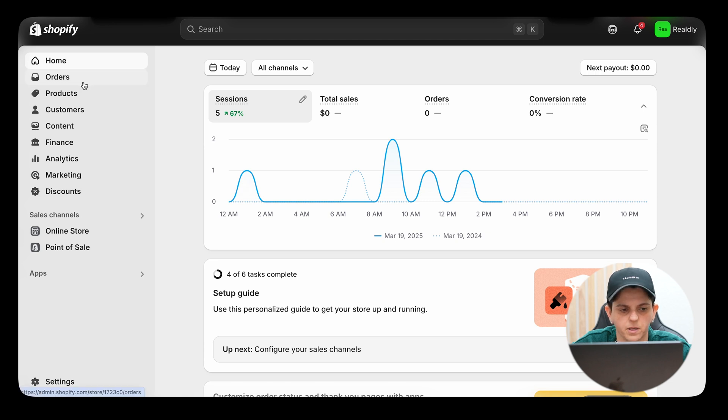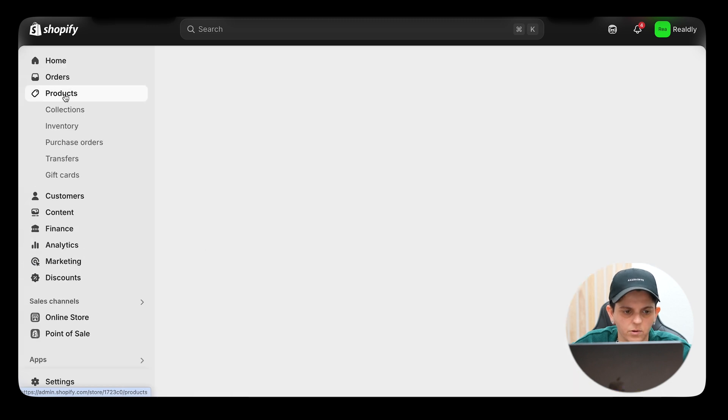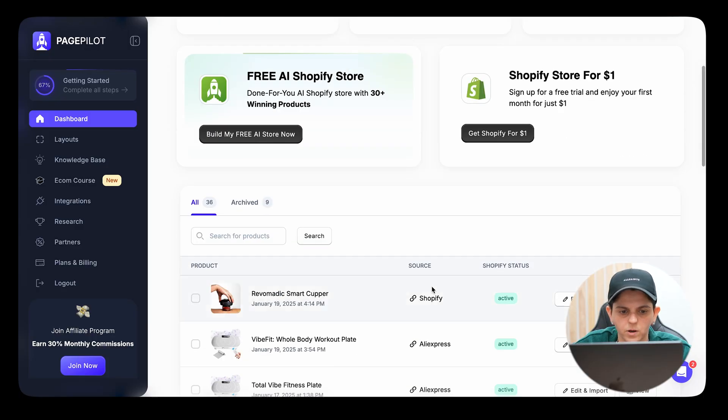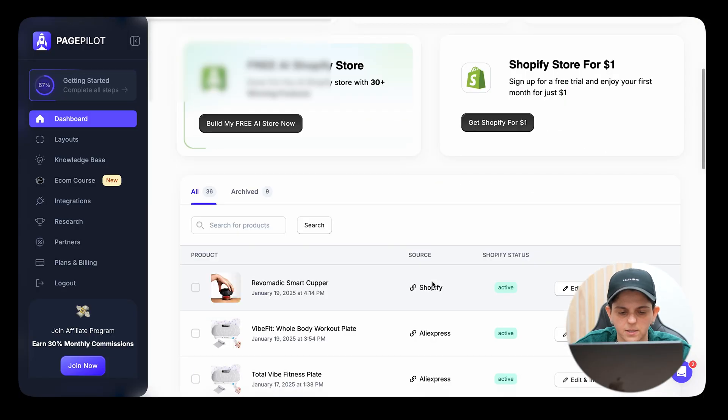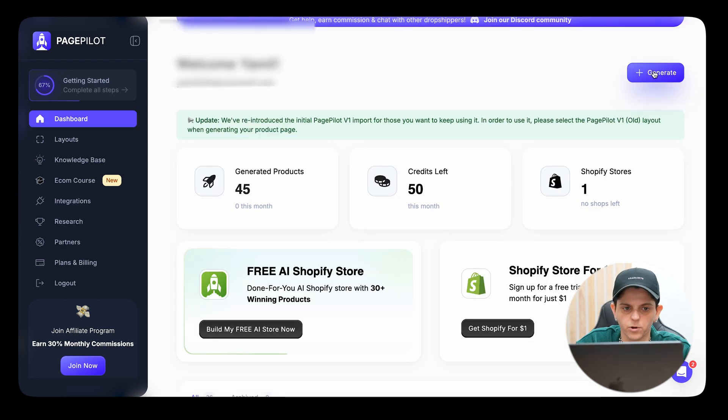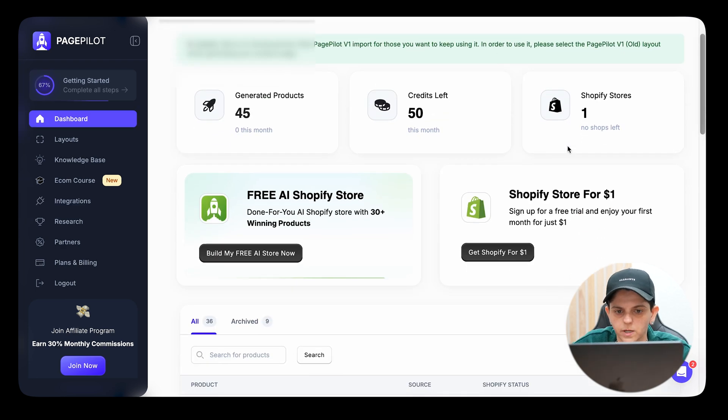Once you've created your Shopify store it's going to look something like this — I've created a dummy account so you guys can follow along. On the left side are all the tabs; if you click on Products you're most likely not going to have any products. So what you're going to want to do now is head over to PagePilot.ai. Once you get Page Pilot, you'll want to connect it to your Shopify store by clicking Integrations, then Connect, and following the steps.